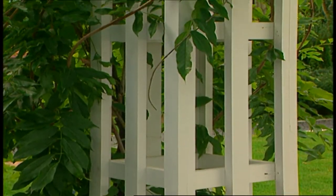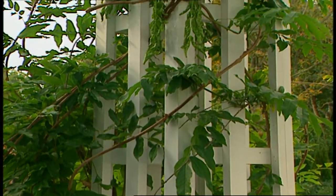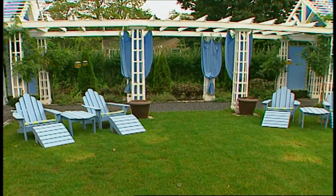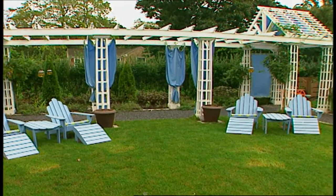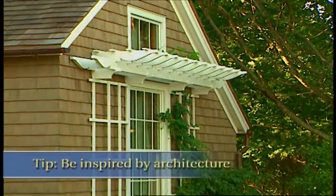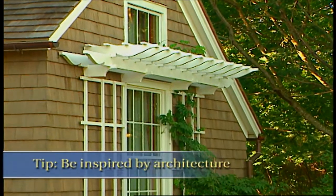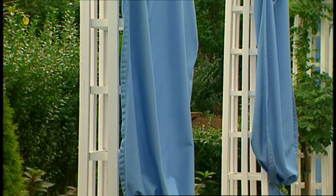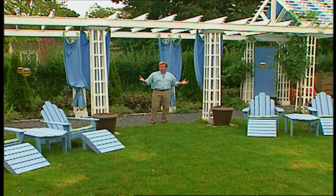Technically this would be called a pergola, in that it is a classical structure supported by classical columns with a timbered roof across the top. The idea is to grow vines on it — here we have wisteria. Rather than classical columns, we have trellis-like columns that create a wonderful rhythm all along the length of it. The idea for these columns actually came from the house. I love to take an architectural detail and bring it out into the garden. By bringing a bit of the architecture into the garden, you create a more harmonious landscape.